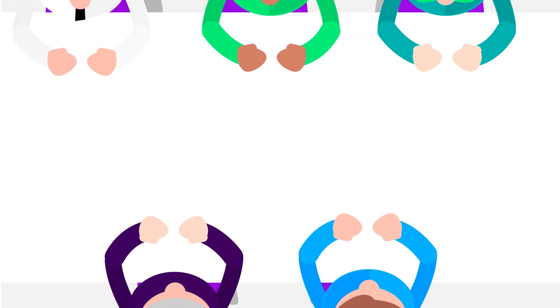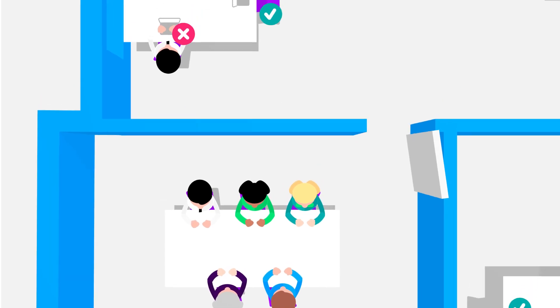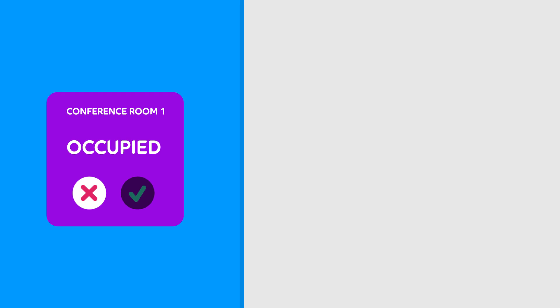On top of this, you get better tools for sharing and to optimize your room utilization. With presence monitoring, people can see which workstations and rooms are actually being used and put an end to ghost bookings.